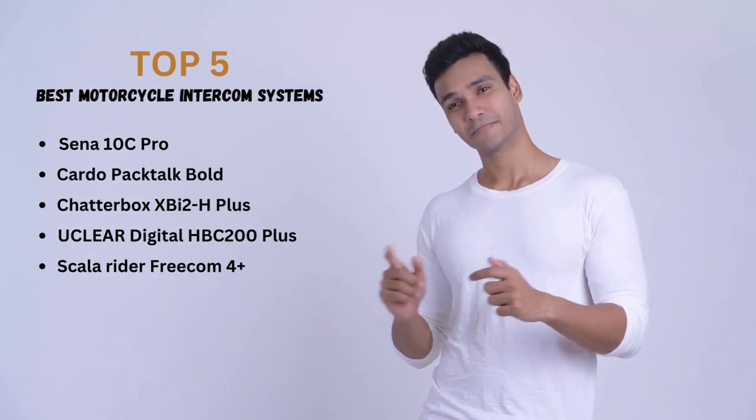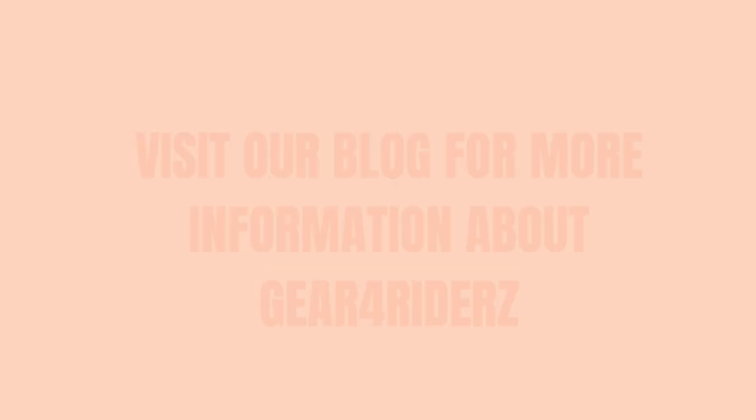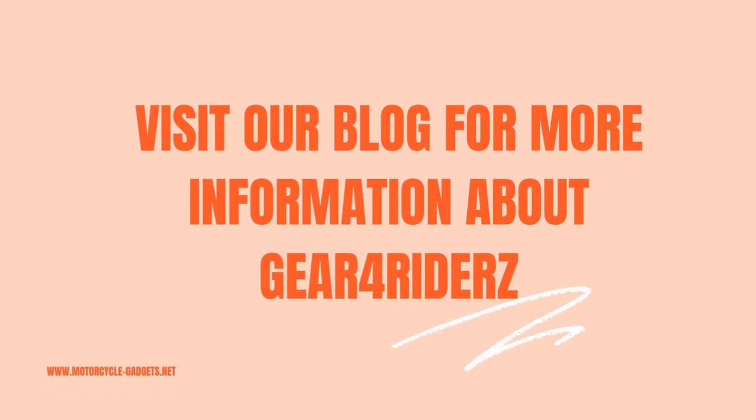So there you have it folks — the top five best motorcycle helmet intercoms on the market today. Visit our blog for more information about gear for riders.